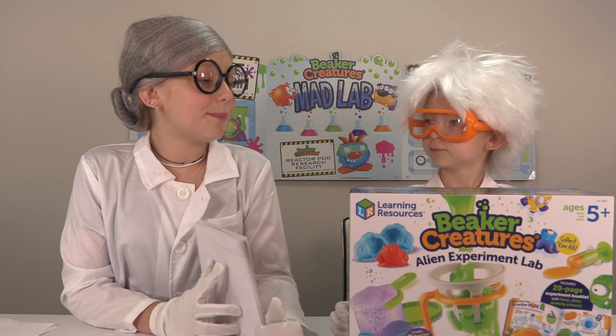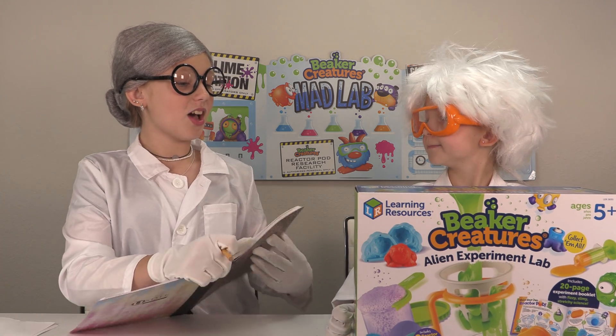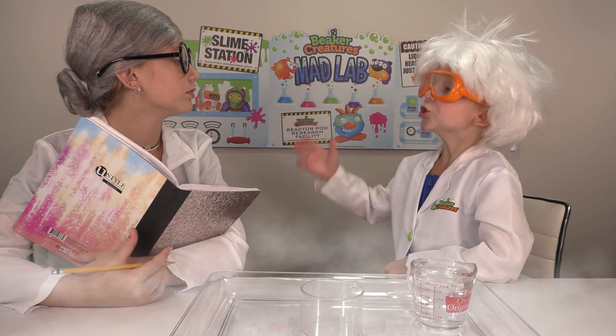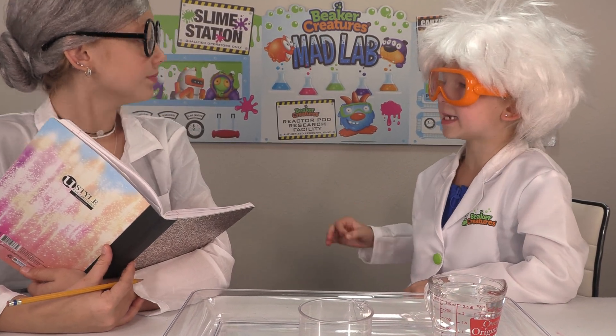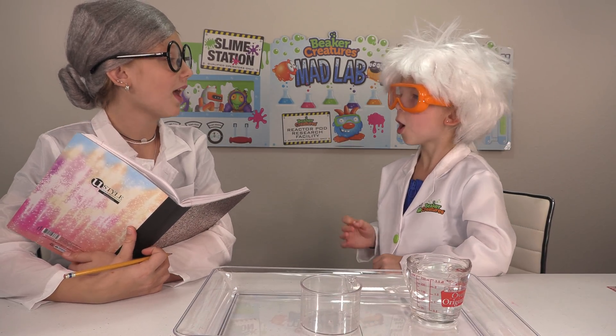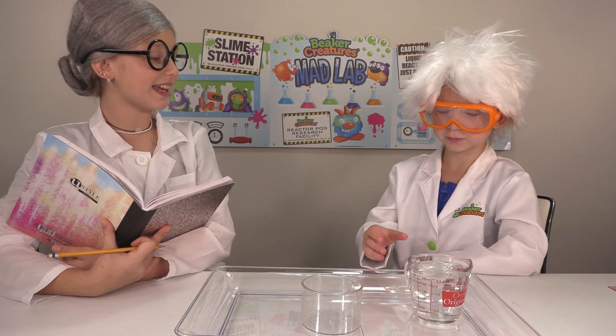Whoa, I see — Beaker Creatures Alien Experiment Lab. Is this our first experiment? Yes. Let's see what's inside. So, Mrs. Froge, we are ready to do the first experiment. Please write down detailed notes and describe what you see. Are you ready? Yes, I most certainly am ready. Now let's begin.